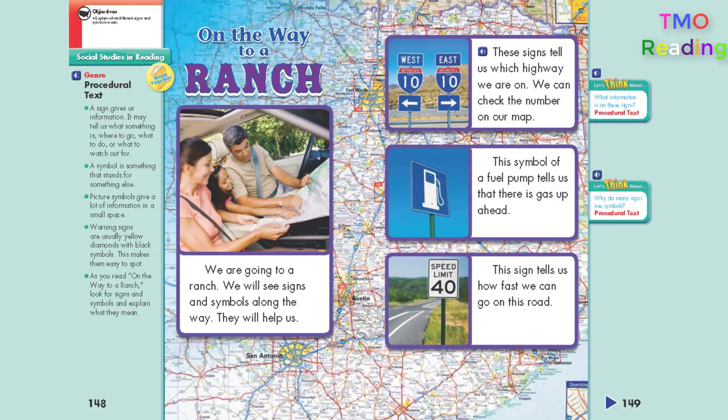As you read "On the Way to a Ranch," look for signs and symbols and explain what they mean.